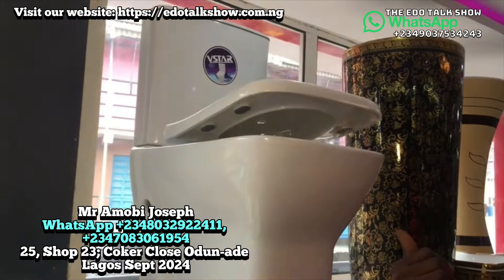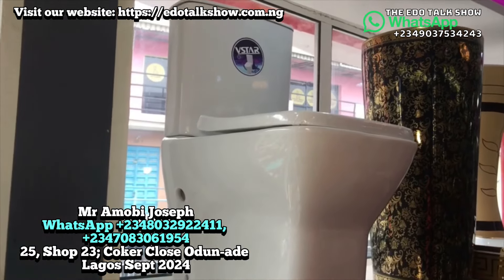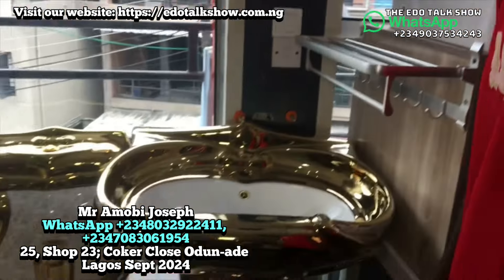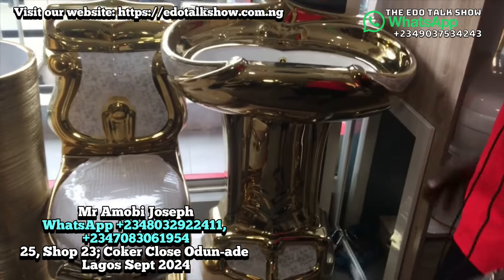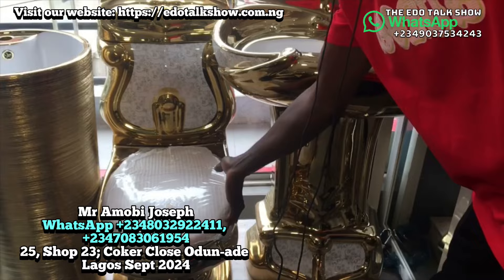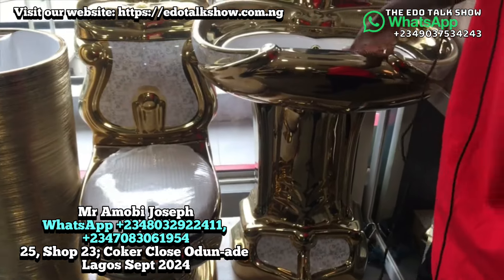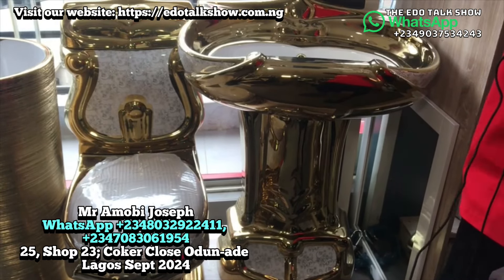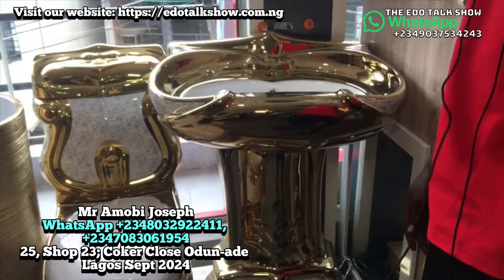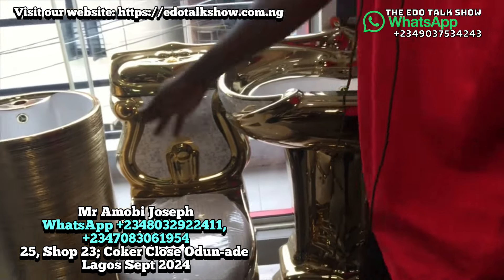This executive Vista WC goes for 85,000. Now this golden WC — white inside, white basin, the body design is also distinct — goes for 850,000 today.